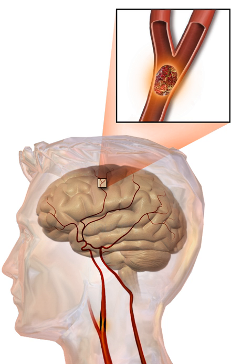Stroke is diagnosed through several techniques: a neurological examination such as the NIHSS, CT scans most often without contrast enhancements or MRI scans, Doppler ultrasound, and arteriography. The diagnosis of stroke itself is clinical, with assistance from the imaging techniques. Imaging techniques also assist in determining the subtypes and cause of stroke. There is yet no commonly used blood test for the stroke diagnosis itself, though blood tests may be of help in finding out the likely cause of stroke.